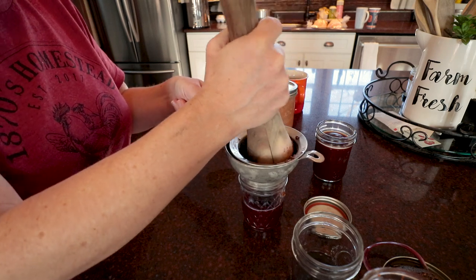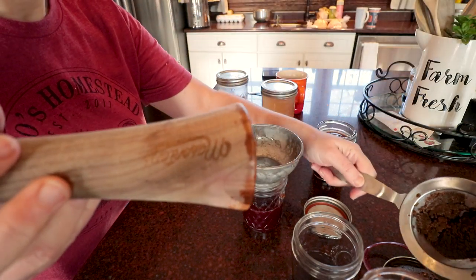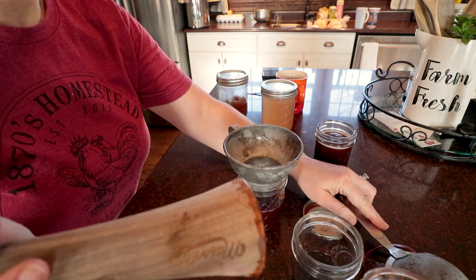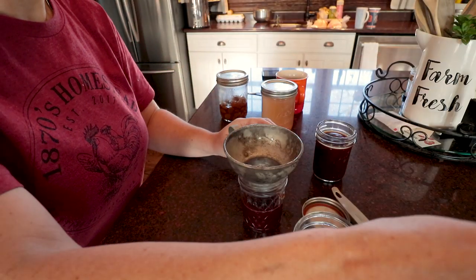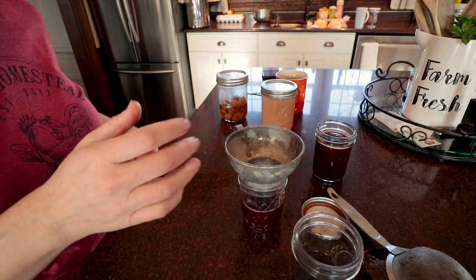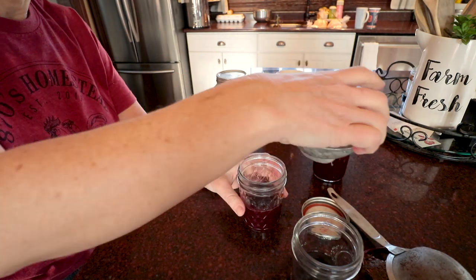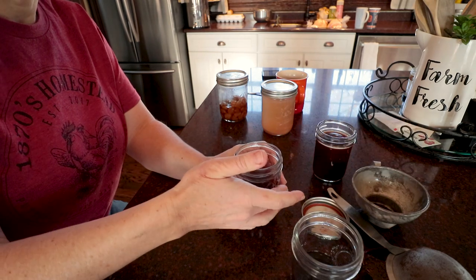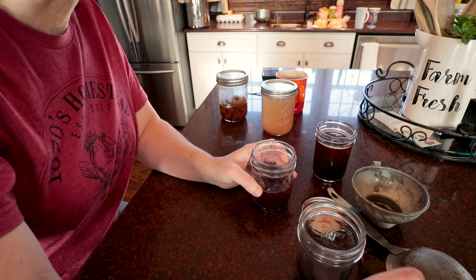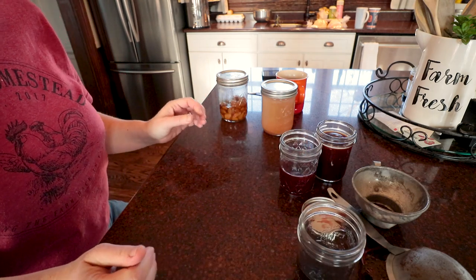Even if you don't have elderberry trees growing on your property — and I know they don't grow everywhere in the United States — there are several ways to get them. You can buy the berries dried through suppliers online, or here in Michigan they grow really well. At one of our local shopping plazas the parking lot is lined with elderberry trees, so you could go out and forage and harvest them.